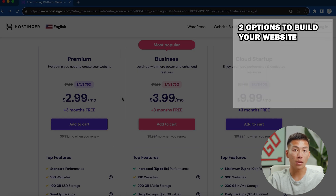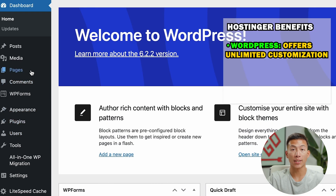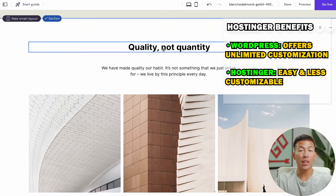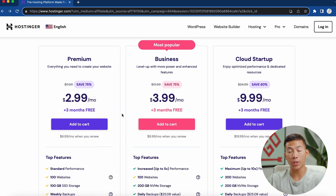You also have different options for how to build your website: you can go with WordPress or with Hostinger's website builder. With WordPress you have pretty much unlimited customization, and with Hostinger's website builder it's less customizable but very easy to use — similar to a platform like Wix. There aren't any free plans compared to Wix, but if you want to go with Hostinger, we also have a special code you can enter.